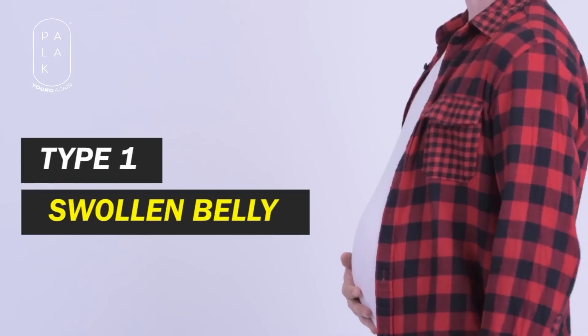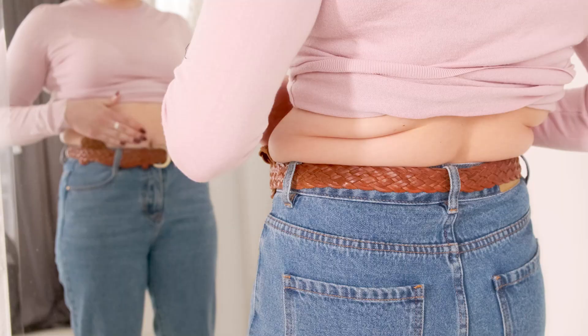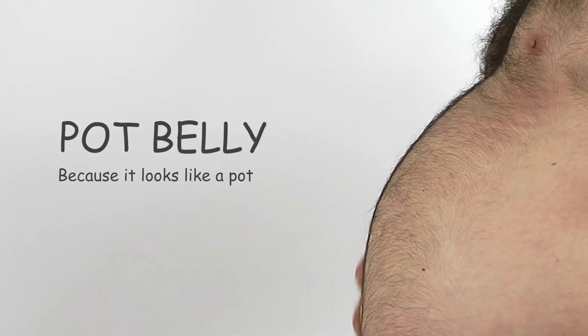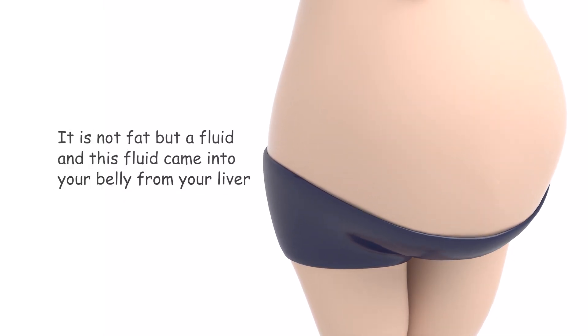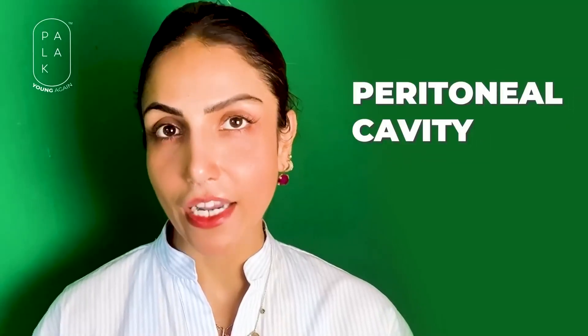Type 1 body type: you have a balloon-like inflated belly. Your hands and feet are thin and there is no excess fat on your back, but your belly, upper tummy and lower tummy are like a balloon. This problem is usually seen in men. The fat you are seeing on your belly is actually not fat — we call this a pot belly because it looks like a pot. It is not fat but a fluid, and this fluid came into your belly from your liver. When your liver is overloaded, the peritoneal cavity that lines the abdomen gets swelled up and filled with water.